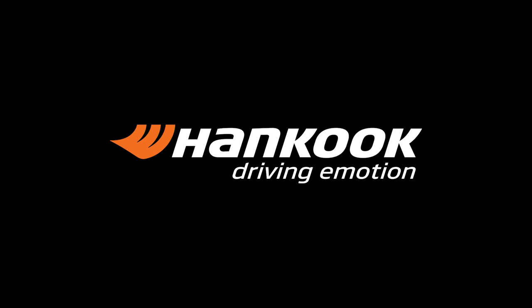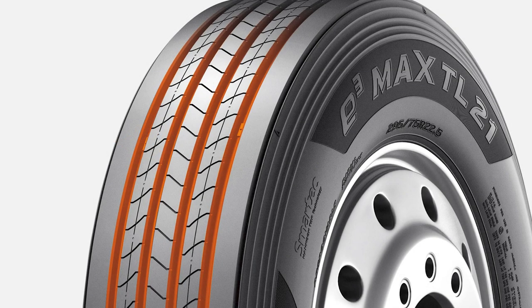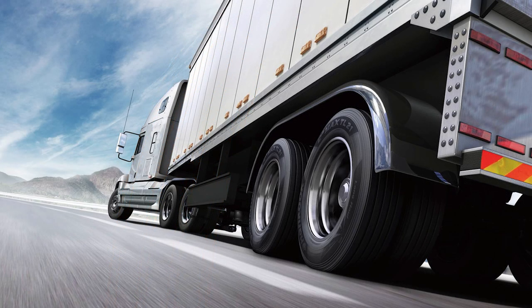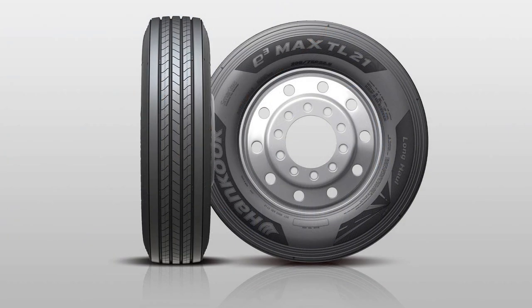The Hankook TL21 trailer tire has proven to be a great value and a great tire. The TL21's unique design has an 11% improved rolling resistance and 3% better fuel mileage over its predecessors.